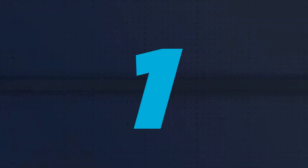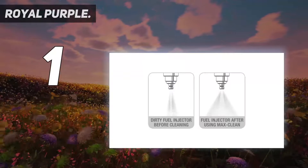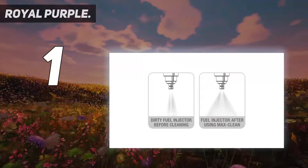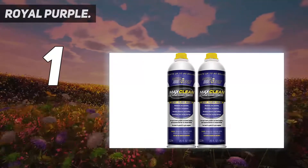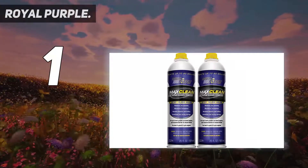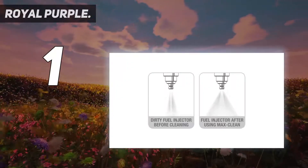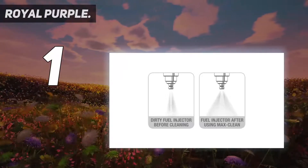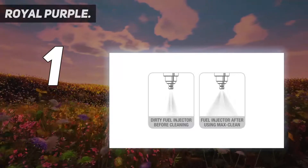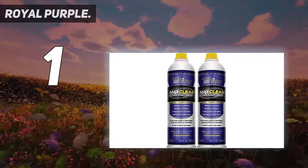And number 1: Royal Purple. The Max Clean from Royal Purple utilizes their state-of-the-art technology to clean both your combustion chambers and intake systems. This system cleaner works on gasoline engines as well as diesel, so it's a great way to improve fuel efficiency. It will increase your car's horsepower by 2.6% on average while also improving engine performance. Overall, it can really be an integral part of any driver's routine when they want better fuel economy, more than just for power boosts alone.